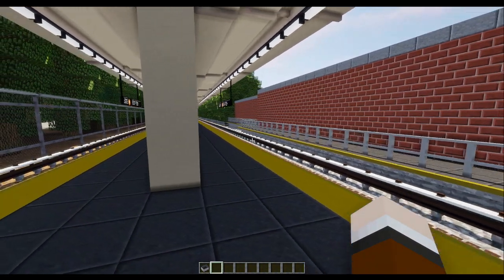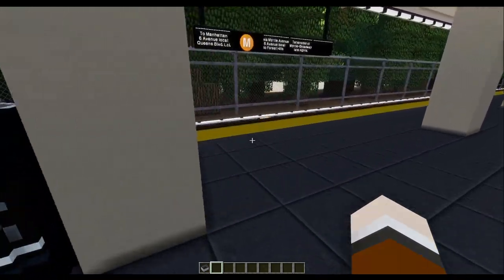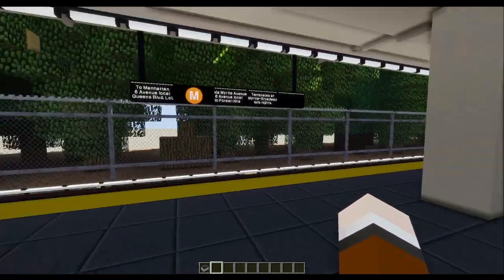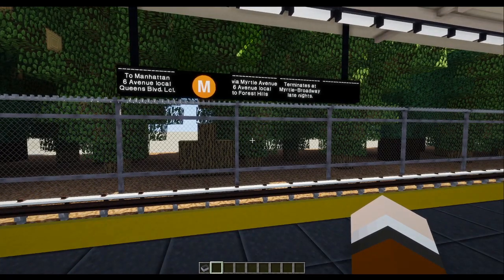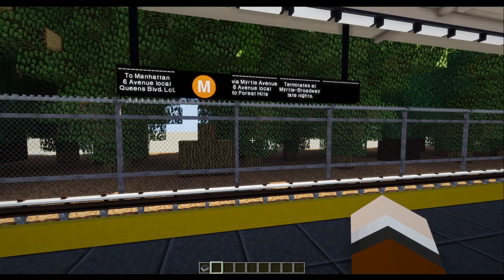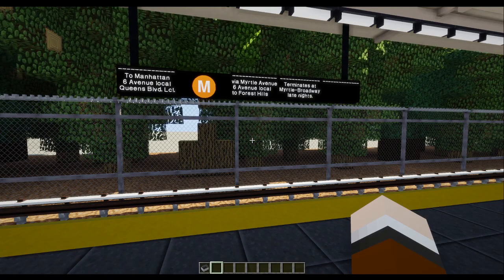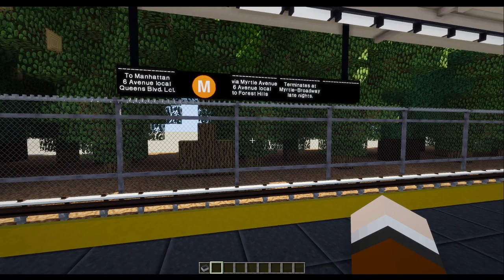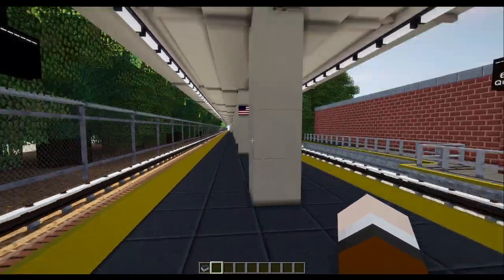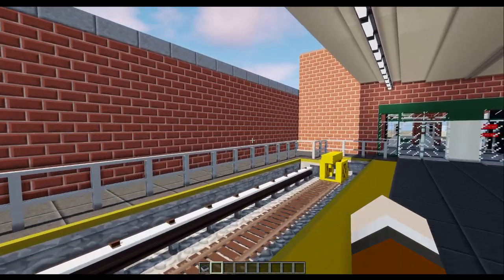Now let's head down the platform. They have steel, stone-ish sort of benches at this station — something I wouldn't have known if I hadn't been here recently about a month ago. I'll read the route sign since it is a last stop: To Manhattan, 6th Avenue Local, Queens Boulevard Local, M via Myrtle Avenue, 6th Avenue Local, to Forest Hills. It terminates at Myrtle Avenue Broadway during the late night hours, since at late night the M train becomes a shuttle. Over here there is just a brick structure — it looks cool, pretty cool looking in Minecraft.